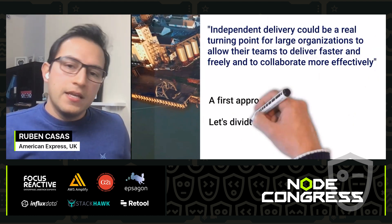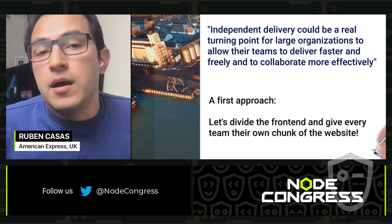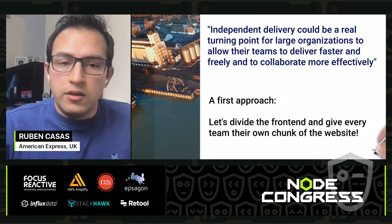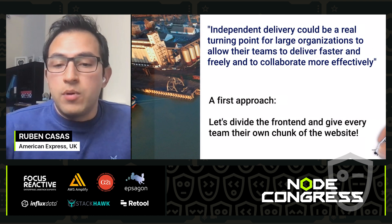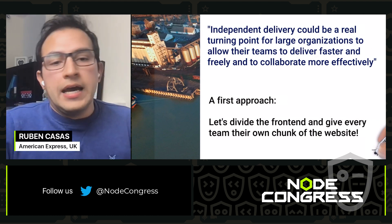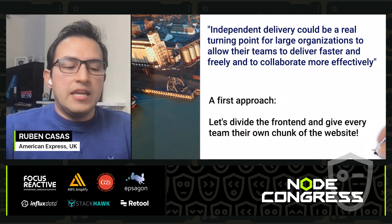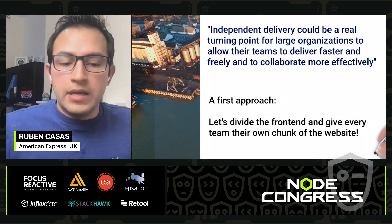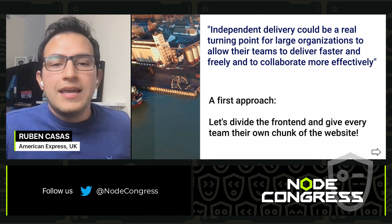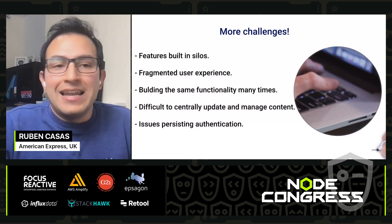The first thing you try is this idea: independent delivery could be a real turning point for large organizations, allowing teams to deliver faster, more freely, and collaborate more effectively. So you think: I need to allow them to deploy and deliver independently so they don't work on the same code base. The first approach is to divide the frontend into subdomains, giving every single team a subdomain to build their application on. But having just independent delivery could actually cause more problems than solutions.